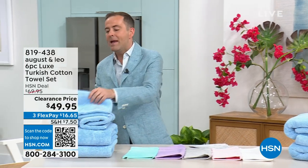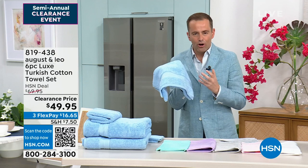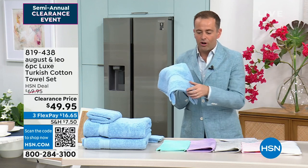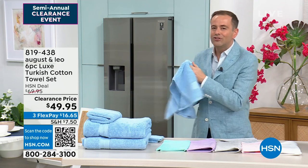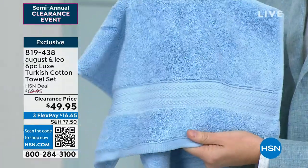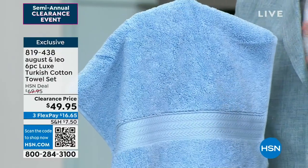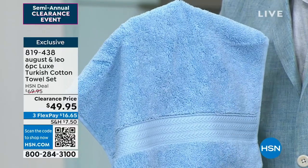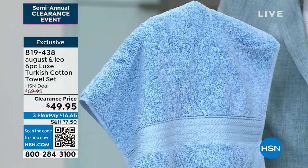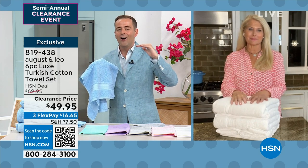Now it's time for my pick of the hour. If you've watched me for a long time, you know I am a big advocate for Turkish cotton towels. If you have all the money in the world, you buy Egyptian cotton sheets — and you buy Turkish cotton towels. Softer, more durable, more absorbent, quicker drying. The problem with Turkish towels is they are way too expensive, so most people don't buy them. This is the lowest price ever on our six-piece set: two bath towels, two hand towels, and two washcloths. At normally $70, we're at $49.95. Remember, free shipping and handling if you spend $75 or more today on clearance.